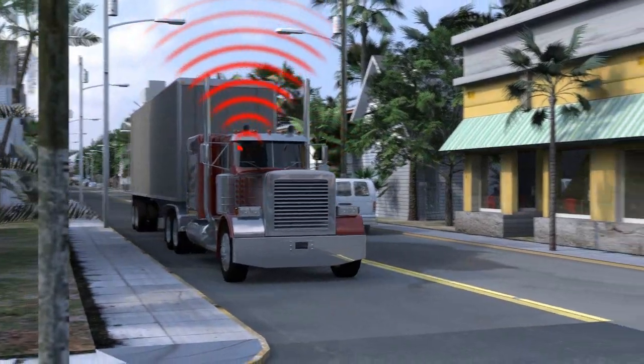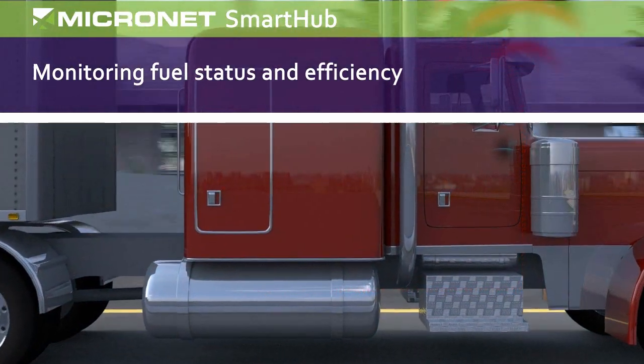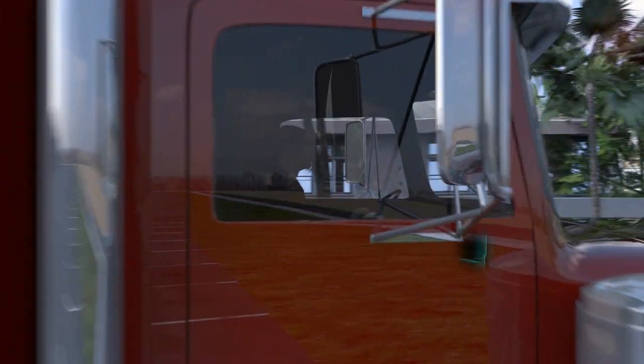SmartHub supports advanced applications such as real-time fuel management, which utilizes in-vehicle analysis of the sensor and CAN bus data while providing onboard visual and audible feedback.